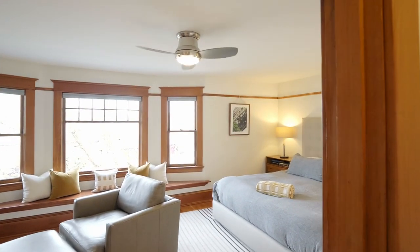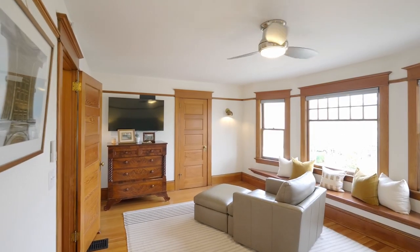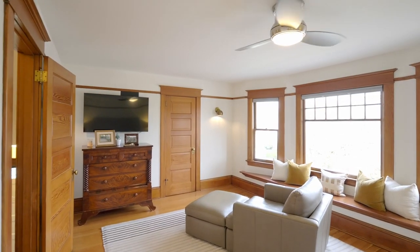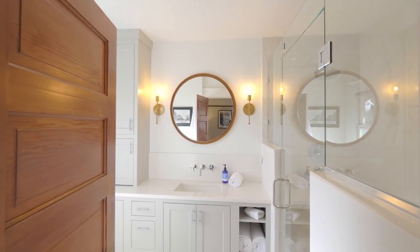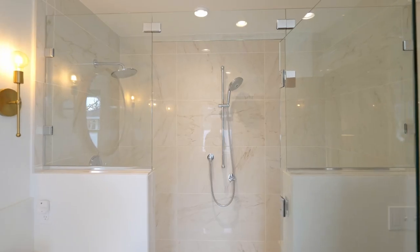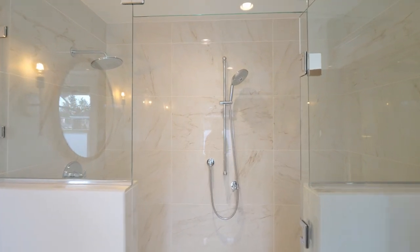On the second level of this four-level home, you'll find two spacious primary suites, in this home of more than 3,600 square feet. From the quartz counters to designer porcelain tile and walk-in showers, no detail is overlooked.